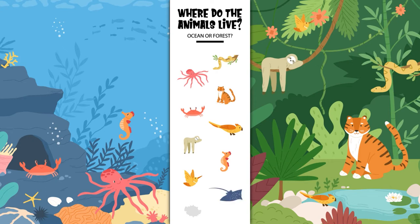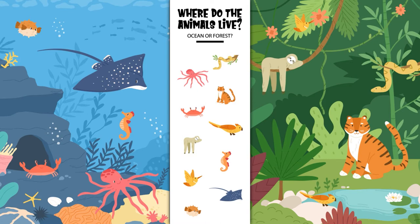Where does the stingray live? In the ocean or in the forest? Yes, the stingray lives in the ocean. Where does the puffer fish live? In the ocean or in the forest? Yes, the puffer fish lives in the ocean. Hooray! You helped all the animals find their homes. Good job, Sprouts!